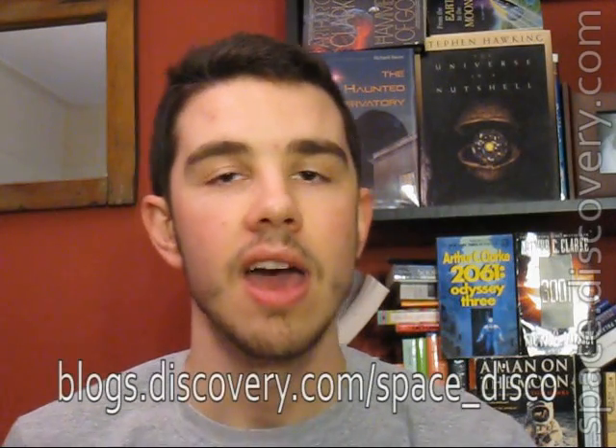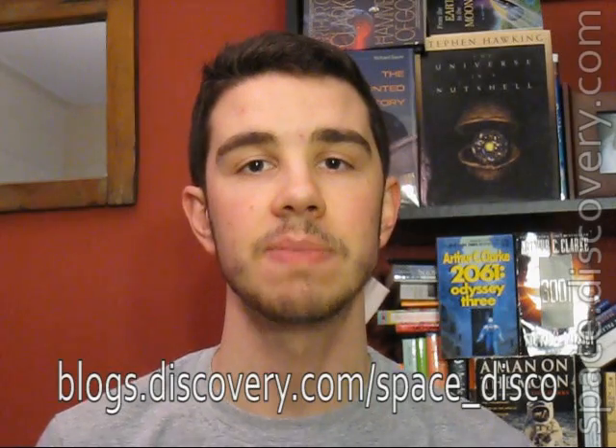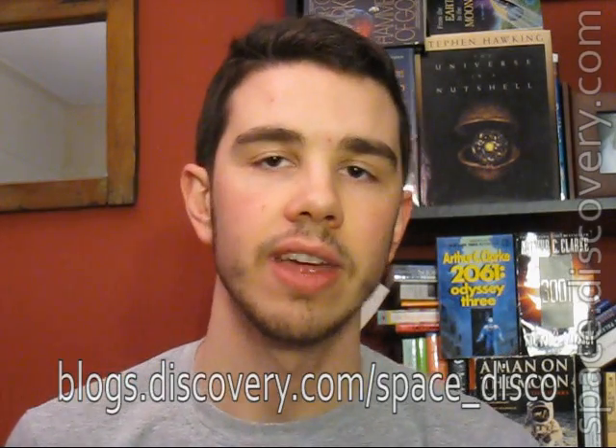Welcome, everybody. This is Dave Mosher, producer for Discovery Space at space.discovery.com — the official Discovery Channel website all about space. This is your weekly wrap-up where I give you the three biggest things that happened in space last week. If you're watching on iTunes or some other portable device, you can get to my blog. I'll be throwing a lot of stuff at you here and you can get more info on everything at the blog called Space Disco, at blogs.discovery.com/space_disco.